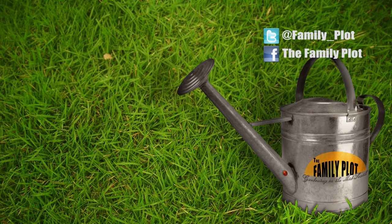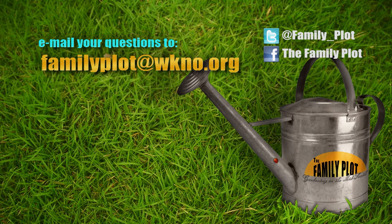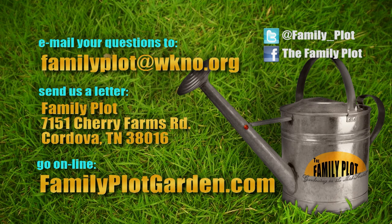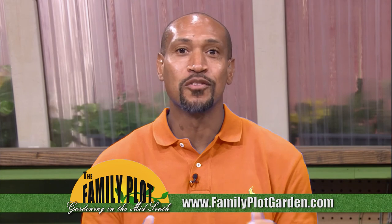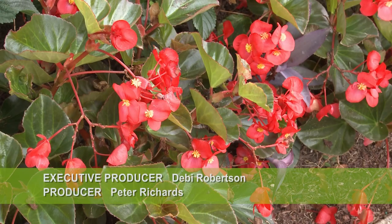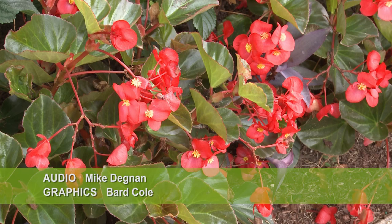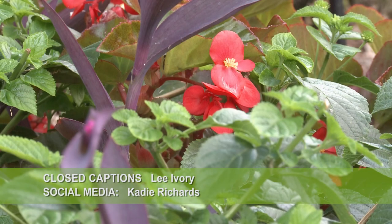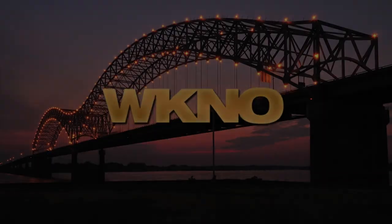Today we're out of time — it's been fun. Remember, we love to hear from you. Send us an email or letter. The email address is familyplot@wkno.org. The mailing address is Family Plot, 7151 Cherry Farms Road, Cordova, Tennessee, 38016. Or go online to familyplotgarden.com. That's all we have time for today — you can find out more about the things we talked about at familyplotgarden.com. We also have our past shows if you want to see one again. Be sure to join us next week for The Family Plot, Gardening in the Mid-South. Be safe. We'll see you next week.